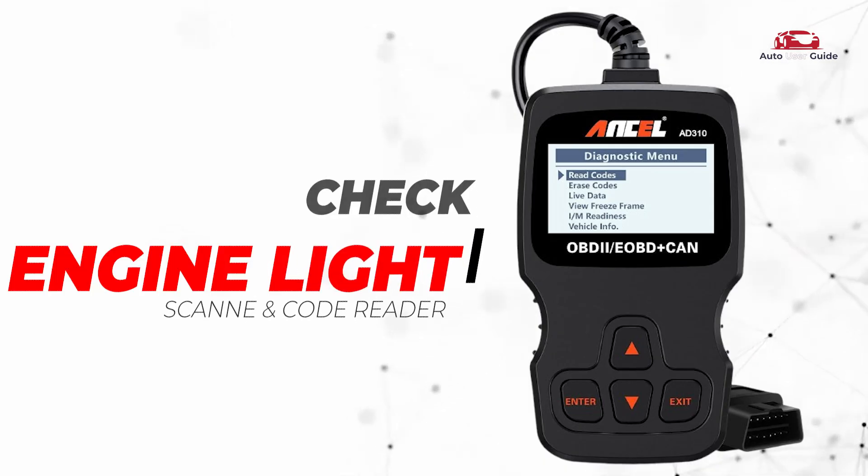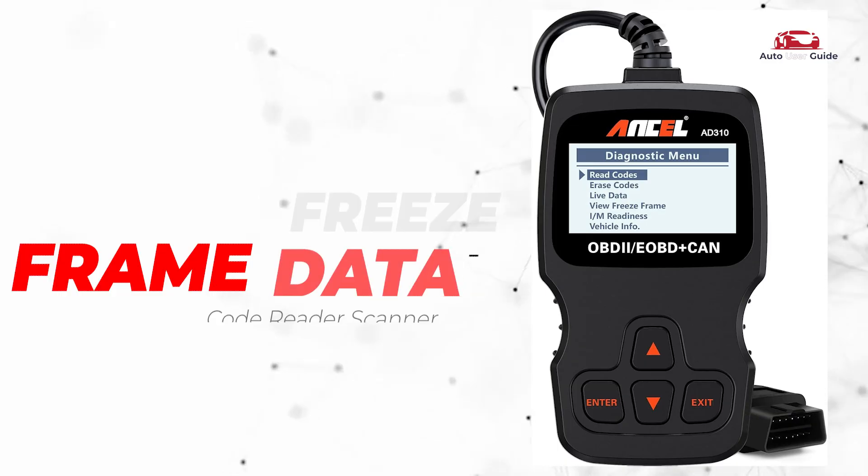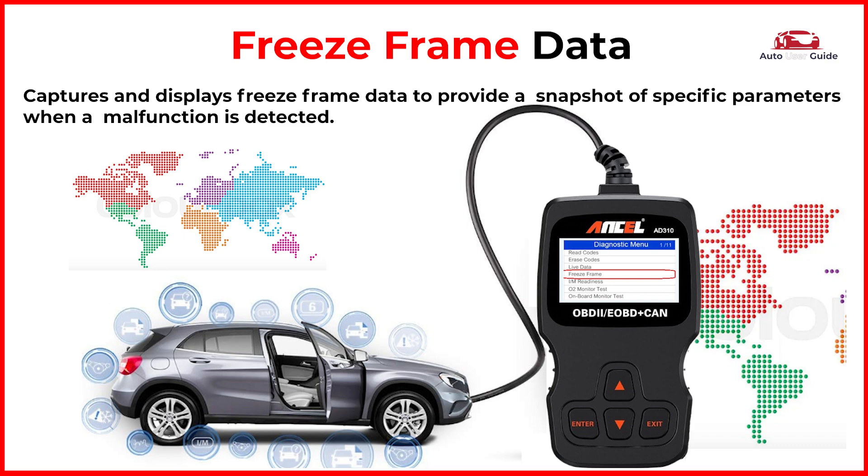Check engine light: reads and clears diagnostic trouble codes that trigger the check engine light. Freeze frame data: captures and displays freeze frame data to provide a snapshot of specific parameters when a malfunction is detected.